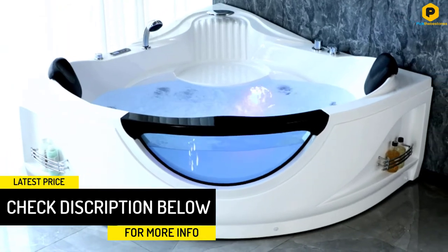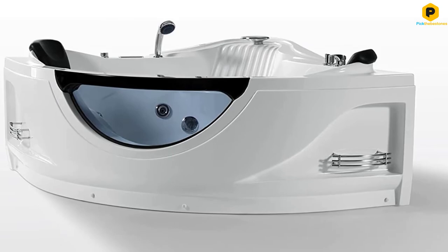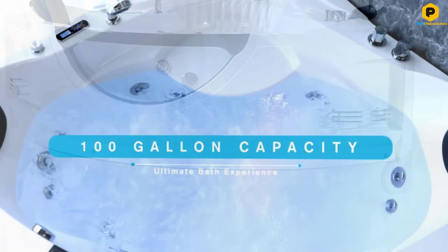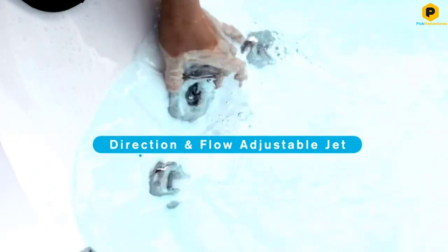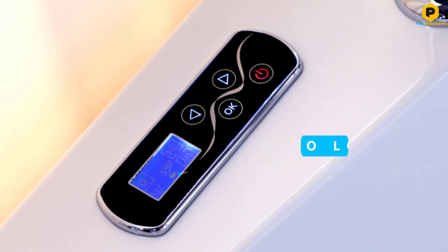It measures 59 inches long by 59 inches wide and 28 inches deep. The generous length gives plenty of room to stretch out, while the 14.5-inch soaking depth should immerse most adults to the shoulder. When it's time to rinse off, this tub boasts a built-in retractable showerhead.